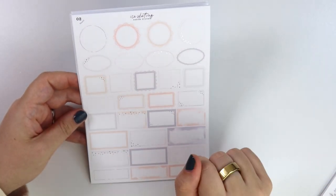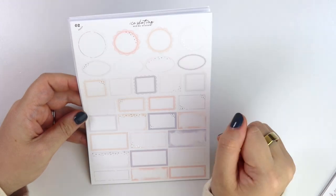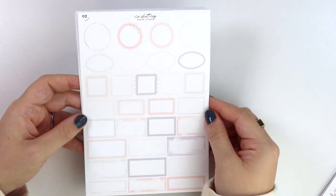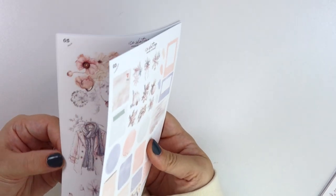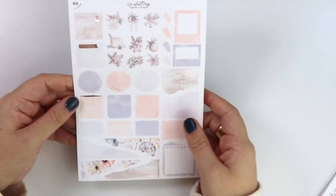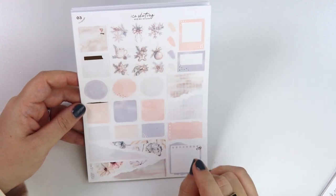Here is the boxes page. We have this purpley color, a pink color, a peachy color, and then this light grayish-blue color. Silver was definitely needed for this kit — it's just so magical. Silver with this color palette is just so good.